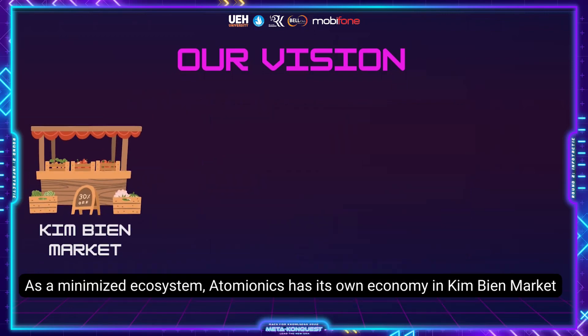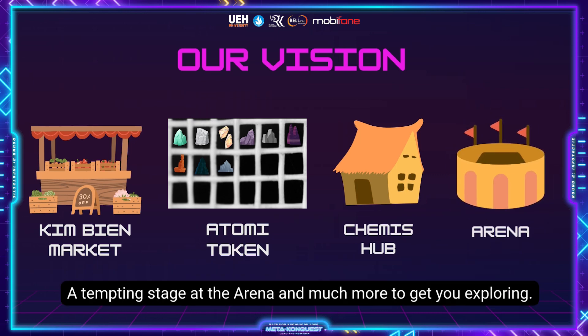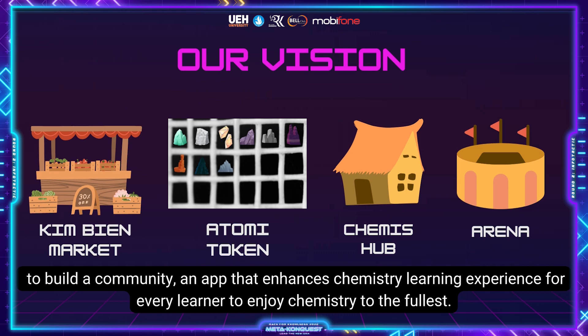As a minimized ecosystem, Atomionics has its own economy in Kimby Market, an exclusive Atomic token of the application itself, a community of chemistry enthusiasts at Chemist Hub, a tempting stage at the Arena, and much more to get you exploring. All these features represent our spirit, attitude and insight to build a community and an app that enhances chemistry learning experience for every learner to enjoy chemistry to the fullest.